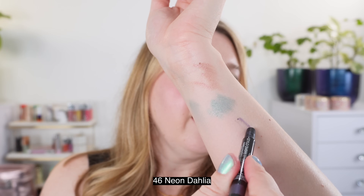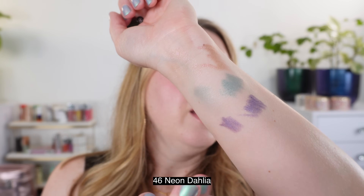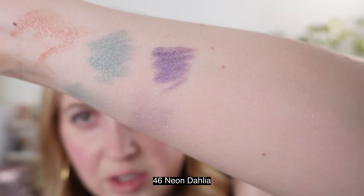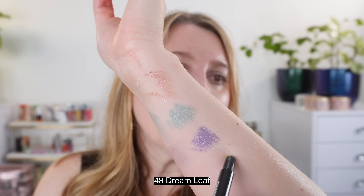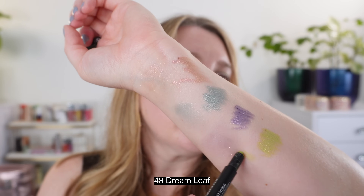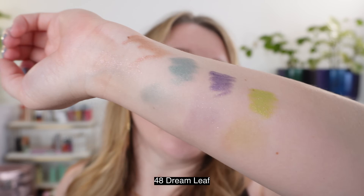Then we have 46, which is Neon Dahlia, and this is my favorite. This is incredibly beautiful as an eyeliner as well — it's not super deep, kind of a medium depth. Look how softly and lightly you can blend these out. You do have some working time — you probably have about 30 seconds, maybe even a full minute to truly blend it out. You want to go in the first 30 seconds if you want to blend it much, but it doesn't fully set for a minute.